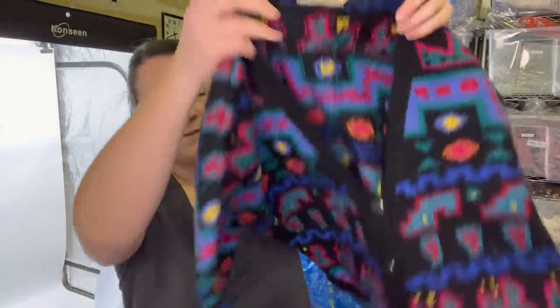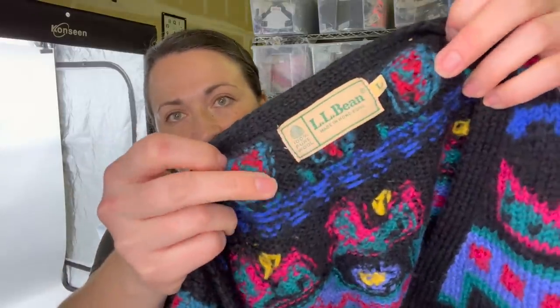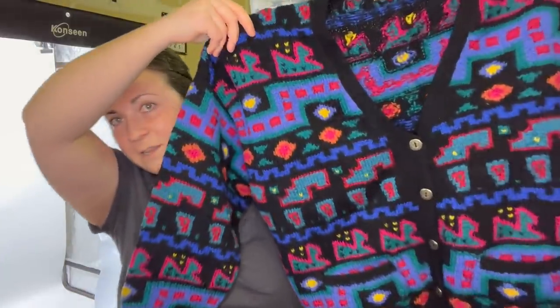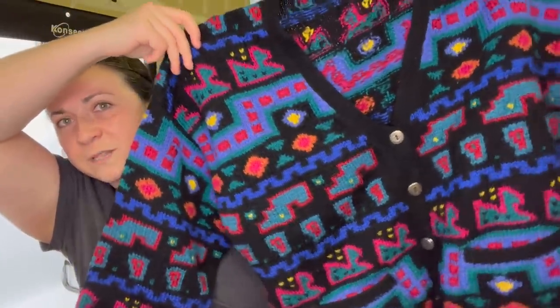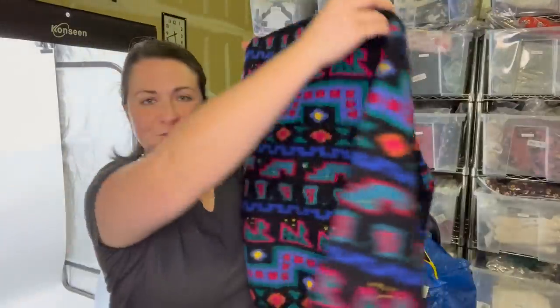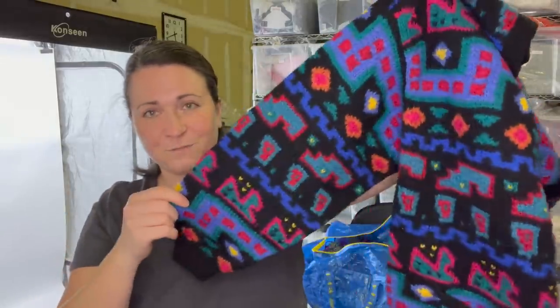This I thought was so fun — it's a vintage LL Bean cardigan, size large, super colorful. The print almost looks like a cross between Southwest style and Tetris. I don't always pick up LL Bean, but the fact that it's 100% wool along with the super fun colorful print, it was a yes for me.